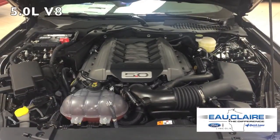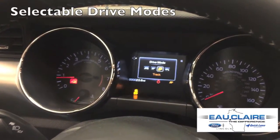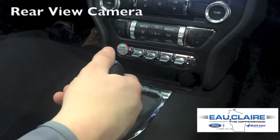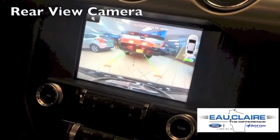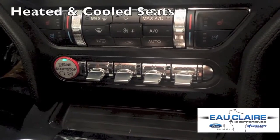Available 5.0L V8. Selectable drive modes let you customize the handling dynamics to your liking. Rear view camera activates when you shift into reverse for improved visibility. Heated and cooled seats for the driver and front passenger.